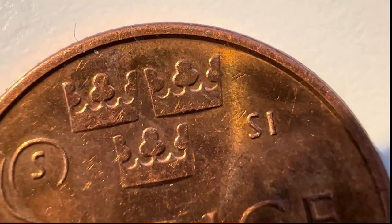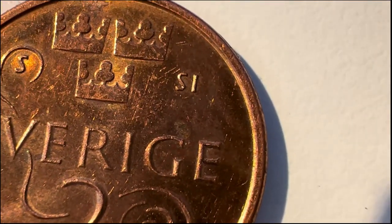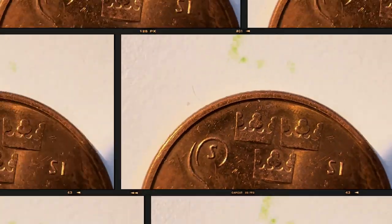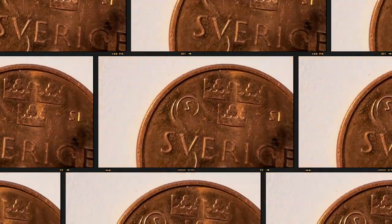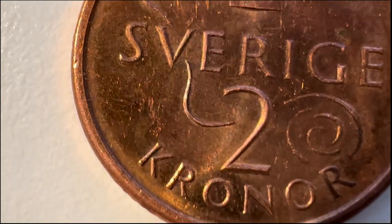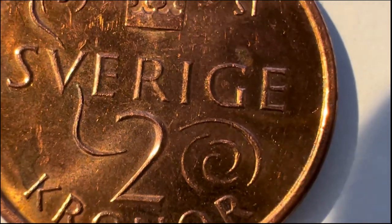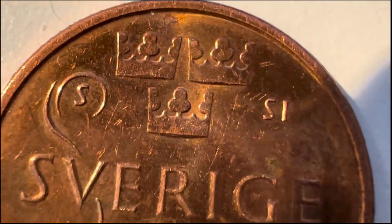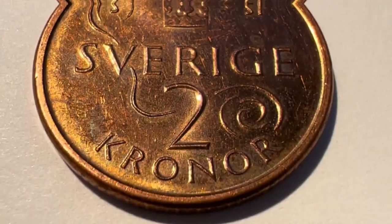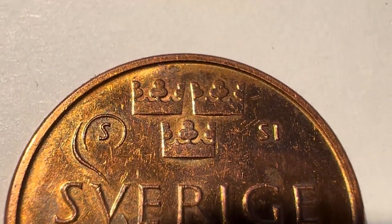The three crowns — Tre Kronor — is a national emblem of Sweden, present in the coat of arms and composed of three yellow or gilded coronets, two above and one below, on a blue background. It is used as a symbol of official state authority by the monarchy, the Riksdag, the government, and Swedish embassies worldwide, and also appears in informal contexts such as the Swedish men's national ice hockey team, who wear the symbol on their sweaters and are hence called 'Three Crowns.'